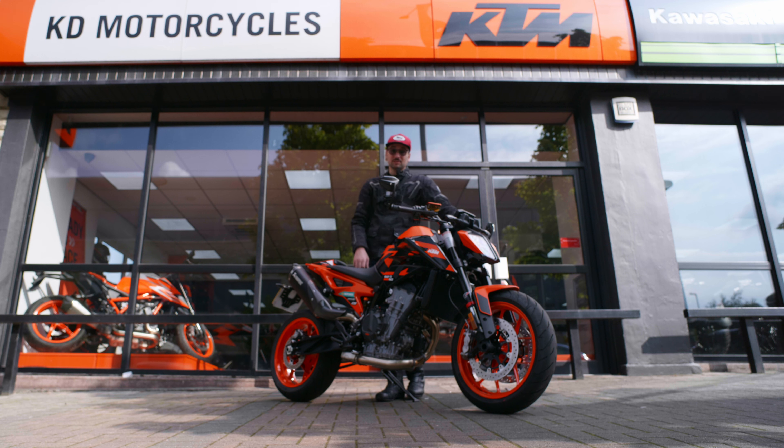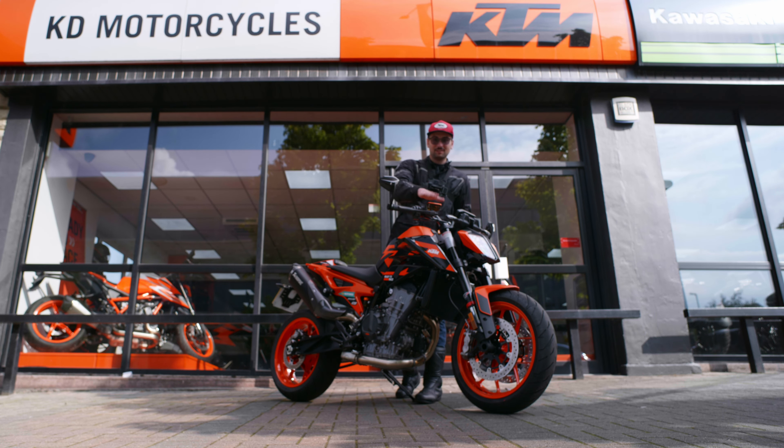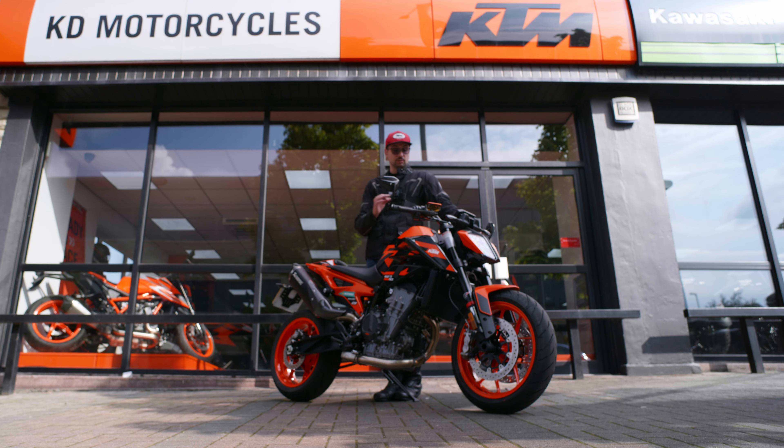Hi everyone, today I'm at KD Motorcycles test riding this beautiful brand new KTM 890 Duke GP, and it's actually been fitted with a few KTM original accessories as well. This beautiful Akrapovic exhaust just looks gorgeous on this bike, along with bar end mirrors, reservoir cap, and a few extra bits. It just looks the part with this beautiful orange color — I can't wait to test ride it.